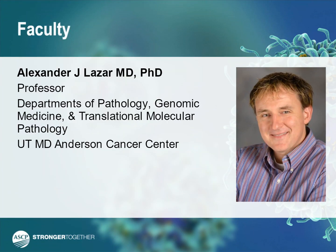Hi, my name is Alex Lazar, and I'm here on this webinar to speak to you about liquid biopsies and whether they can be used in immunotherapy.